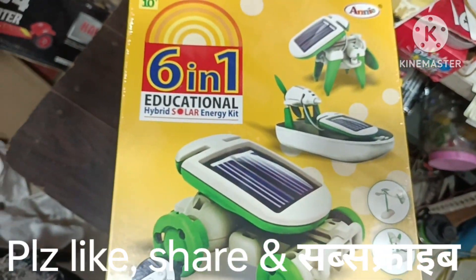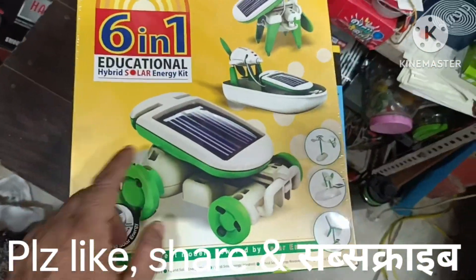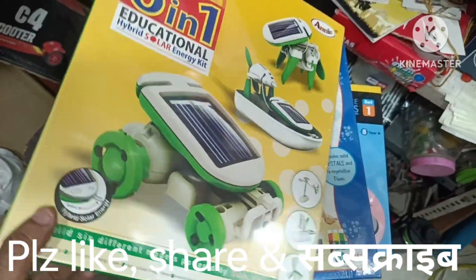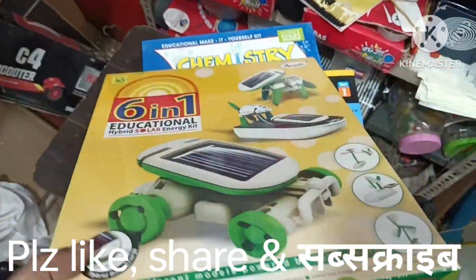Then I'll give you a 6-in-1. This is an educational hybrid solar energy kit. There are 6 models. It's assembled with an external solar panel. If you put it in the room, you can use it. This is also a good concept and a better range — better than other brands in its category.